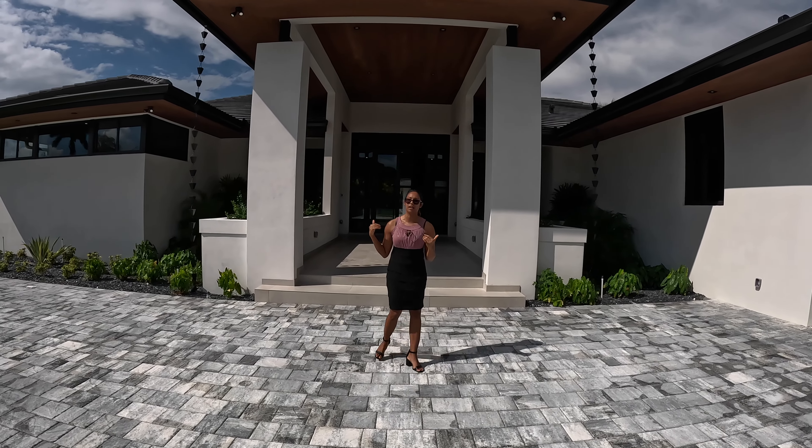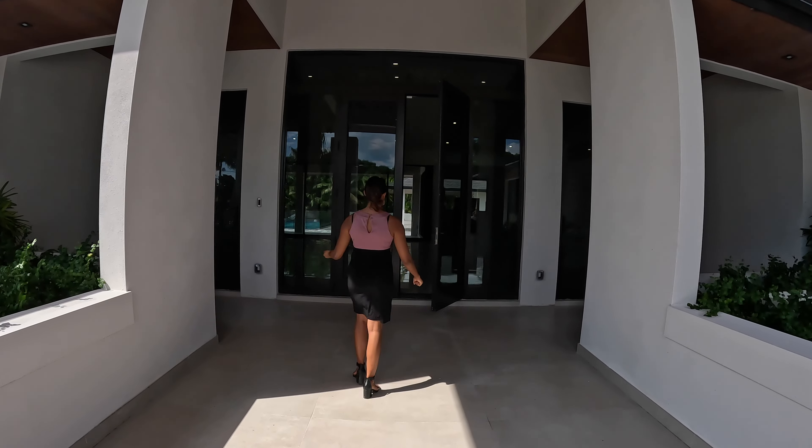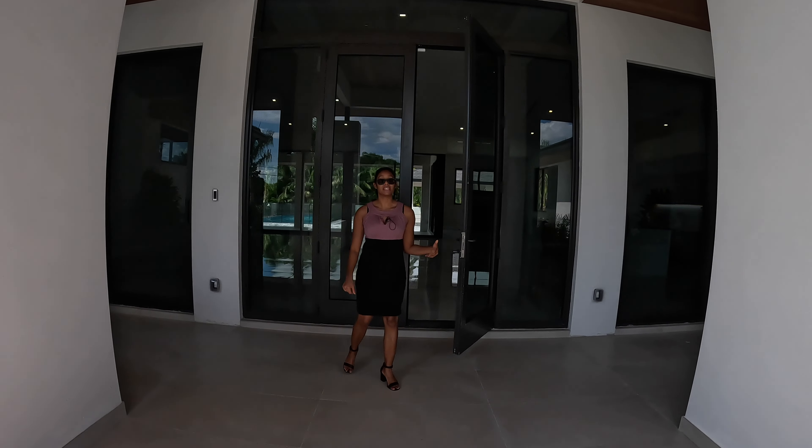As you can see, this is a huge front lot. Just besides me, we have a two-car garage. Let's go inside and see this house that's just over 6,000 square feet and is priced under $5 million.